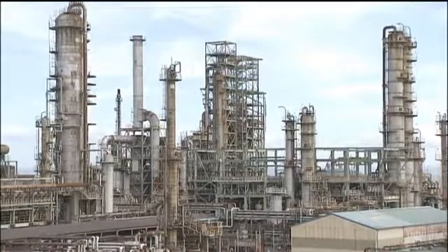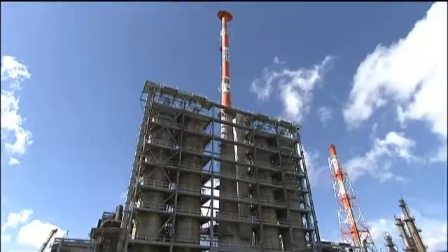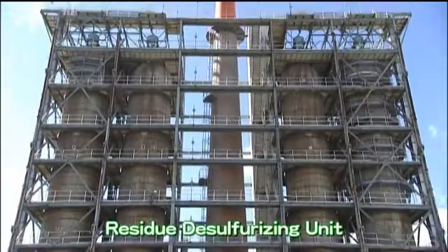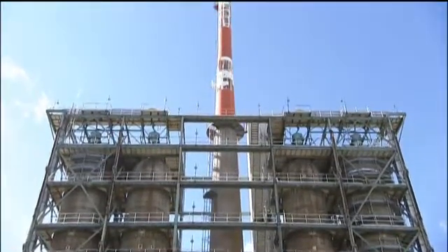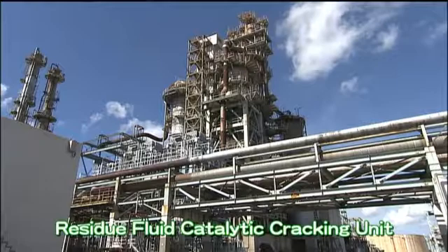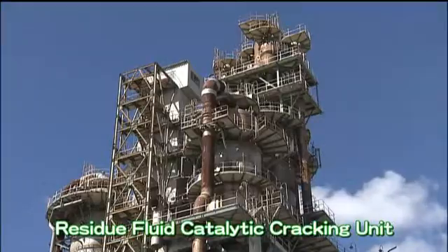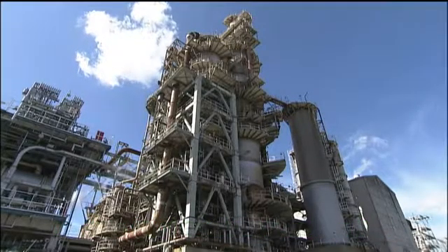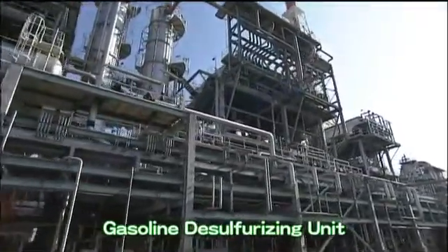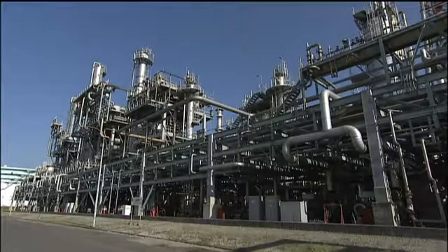Residual oil left after removing distillates with the crude distillation unit is efficiently utilized to produce a wide variety of petroleum products. Some of the residual oil is reacted with hydrogen at the residue desulfurization unit to remove sulfur and metal. The resulting product is then further catalyzed and cracked at the residue fluid catalytic cracking unit to produce LPG and cracked gasoline. Sulfur contained in cracked gasoline is removed at the gasoline desulfurizing unit to create sulfur-free gasoline with a sulfur content of less than 10 ppm.